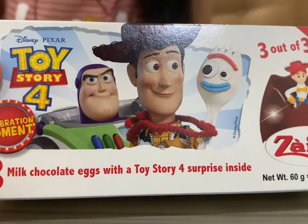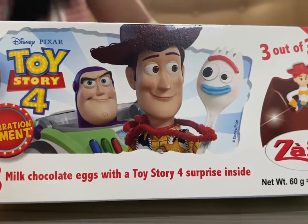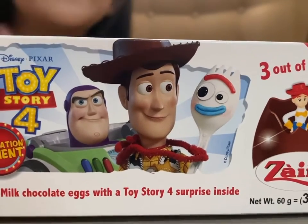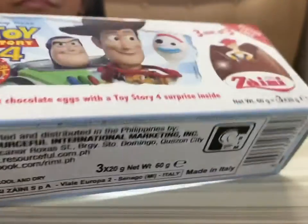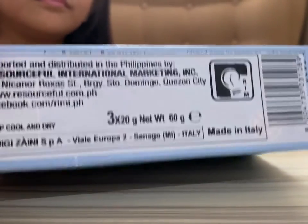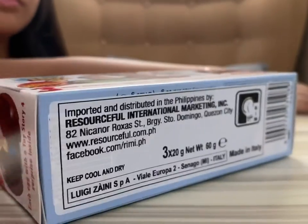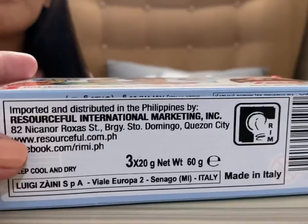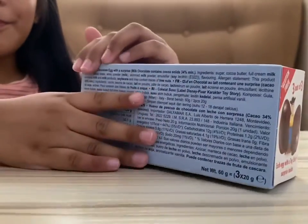So it says here, this is the Toy Story 4 three milk chocolate eggs with Toy Story 4 surprise inside. This is from a company called Zany — I don't know if that's how you say that. We got this from a store called Sweet Avenue PH and they had it delivered to us. This is from Italy. But it might melt — be quick!